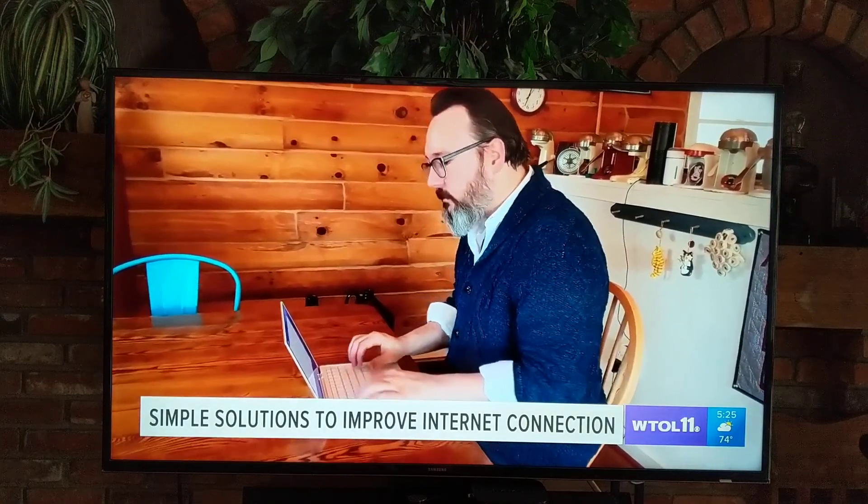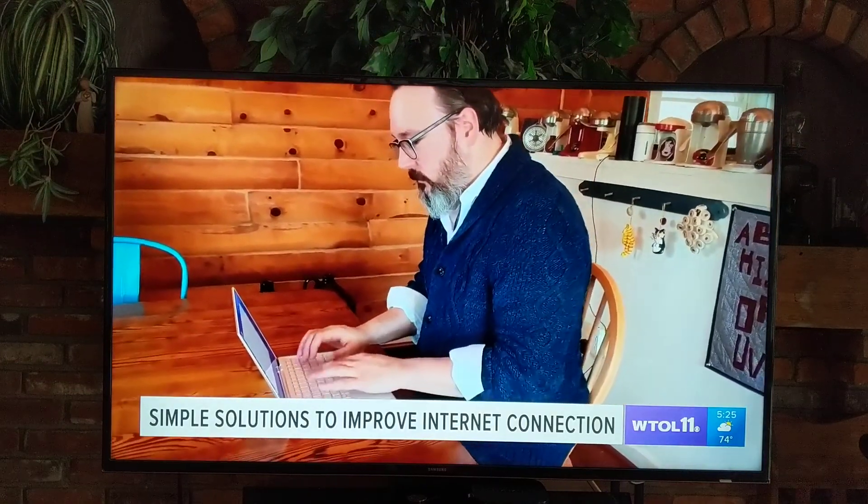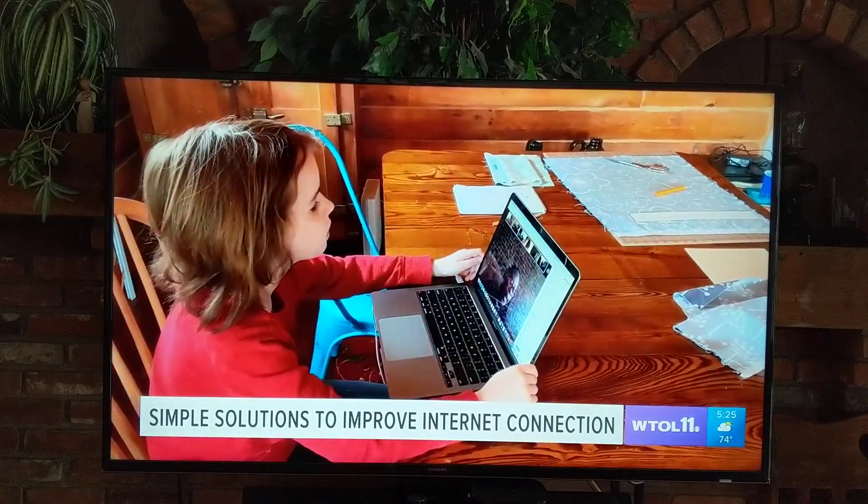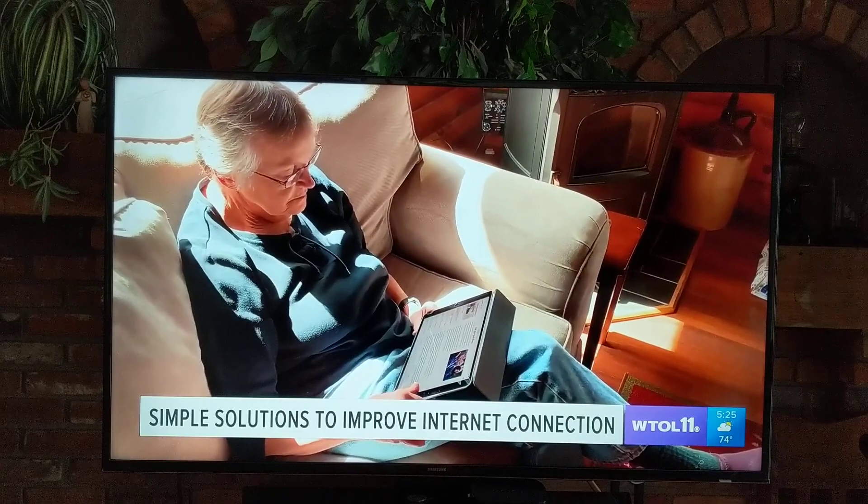Like millions of Americans, CNET tech expert Dan Ackerman is working from home. So is his wife. His son is taking classes, and his mom is with them as well. "I've got four people here in the house right now, and we're all online all the time."